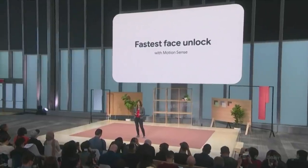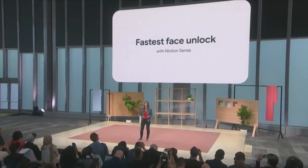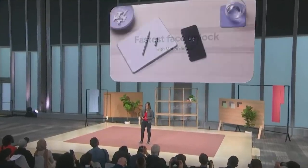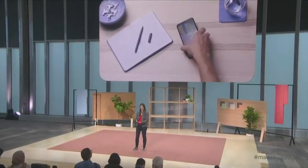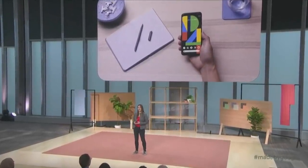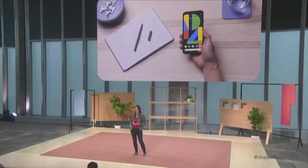For instance, Pixel 4 has the fastest secure face unlock on a smartphone because the process starts before you've even picked up your phone. Motion Sense prepares the camera when you reach for your Pixel 4 so you don't need to tap the screen. It's so much faster and smoother.